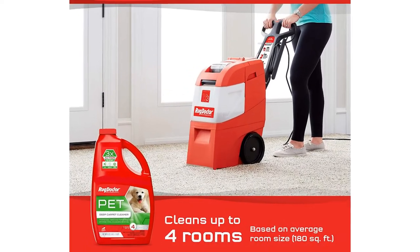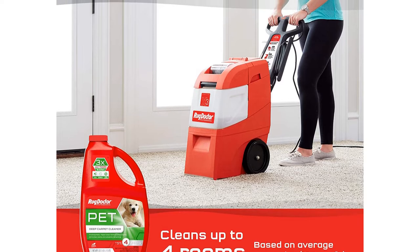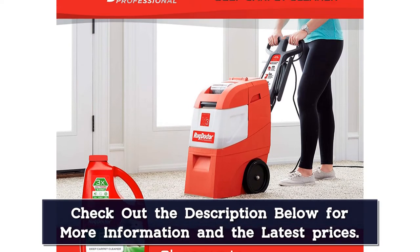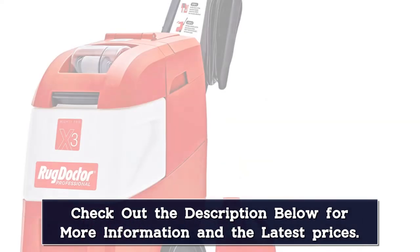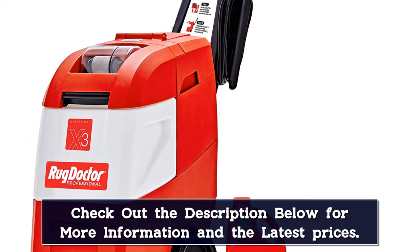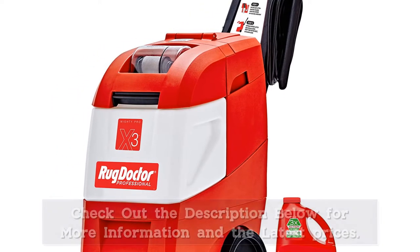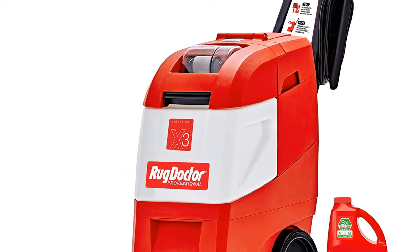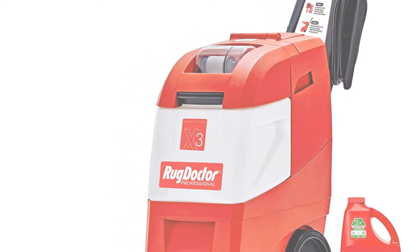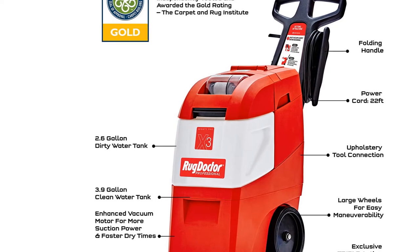This carpet cleaner is powerful, but commercial carpet cleaners come with a downside. For one, they are bulky and hard to store. They are also noisy and heavy. This one was particularly difficult to empty because the clean water tank isn't detachable, so we had to place it in a large plastic tub and hold down the solution release button until it was completely empty. In your home, we'd recommend just using the machine until it completely runs out of solution.